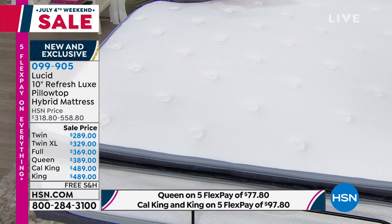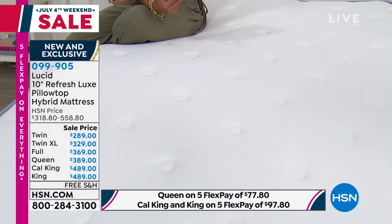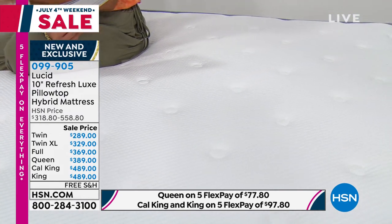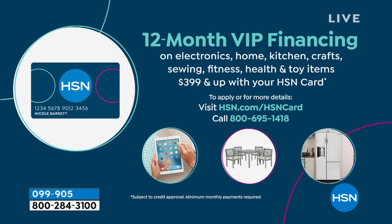The California King and King, both at $489, qualify for VIP financing. If you have an HSN credit card, this is where those benefits really come in — 12-month VIP financing, interest-free payments, $40 and three-quarters to get home this mattress.